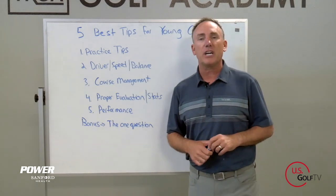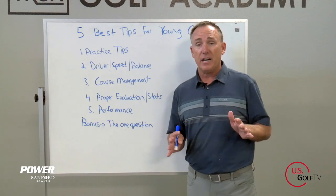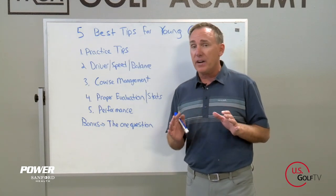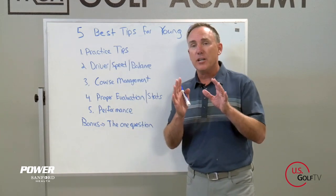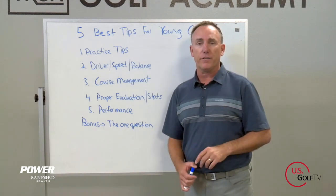I'm PGA Teaching Professional Todd Kohl, Director of Instruction for US Golf TV and the Sanford Power Golf Academy. For 25 years, we at the academy have really focused on developing young golfers. I've put together 5 ideas, 5 tips, and a bonus tip at the end that I know are going to help you play better golf, whether you're a young golfer yourself or maybe you're a parent who has a young golfer in your life.